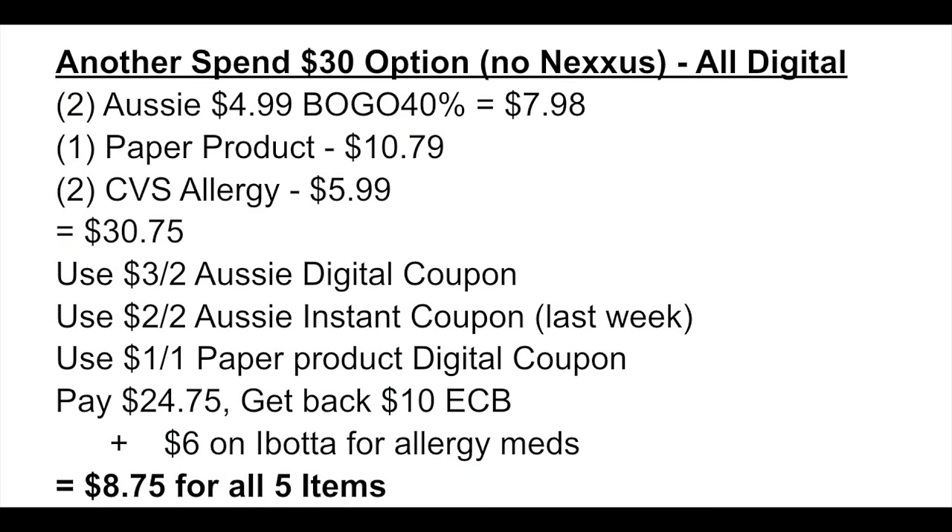If your store is out of Nexus or the deal is no longer working, here's an all-digital Spend 30 option: pick up two Owsy and one paper product for $10.79, then two CVS allergy medicines of your choice for $5.99. That brings you to $30.75. Use the $3 off two Owsy digital coupon, the $2 off two instant coupon from last week — you had to have clipped it to your account last week for it to show this week — and the $1 off one paper product digital coupon for Charmin, Bounty, or Scott. Pay $24.75, get back a $10 extra buck plus $6 on Ibotta for the allergy medicine, making the final cost just $8.75 for all five items — all digital, no paper coupons.